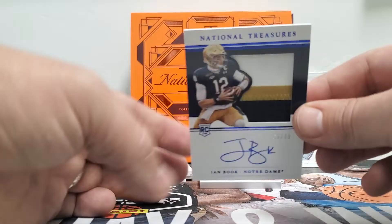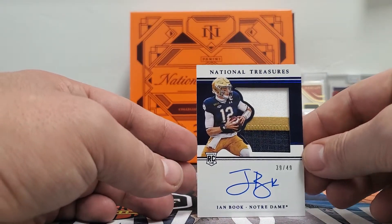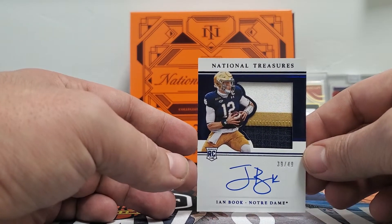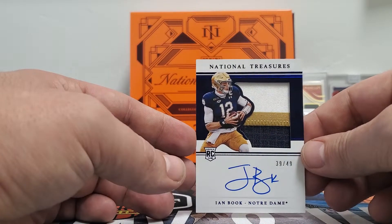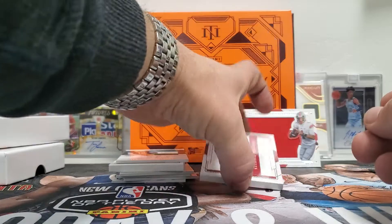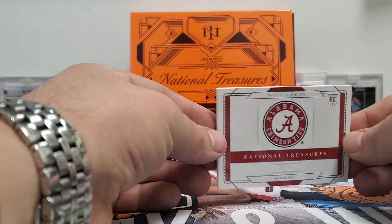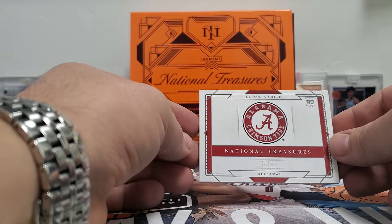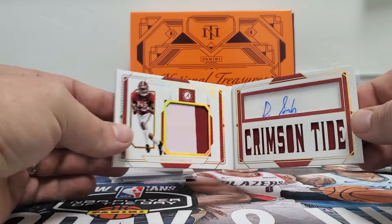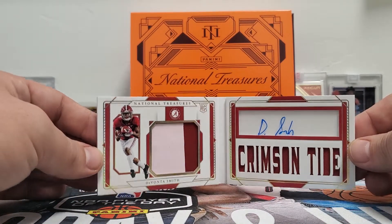We got an Ian Book to 49. We did get a quarterback, but not one of the top five ones. Ian Book out of 49 — he's playing for New Orleans. And then we got another booklet. That's weird — usually I get two booklets. But we got this one: Devonta Smith out of 32, patch auto.